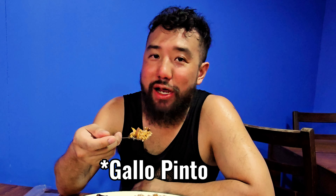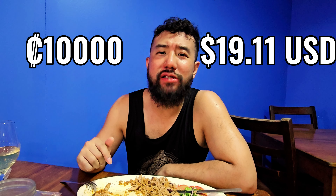The rice and beans here, man — Gallo Pinto. Amazing. I'm stuffed. I'm going to give the rest of this — at least the meat — to the beautiful cat here. So cute. This is a heavy meal, big meal. Total it's going to be like 10,000 colones.